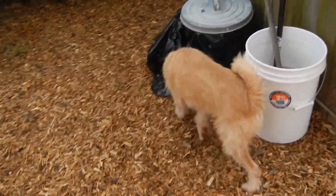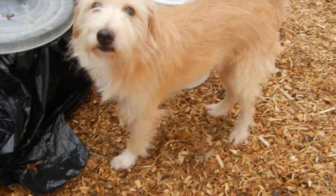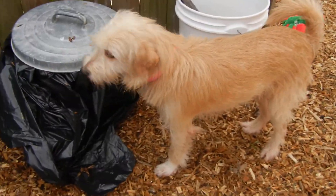Lassie is looking for a quality forever home. Plan to come by Poodle Rescue of Houston any day 9 to 4:30 to meet this pretty girl.